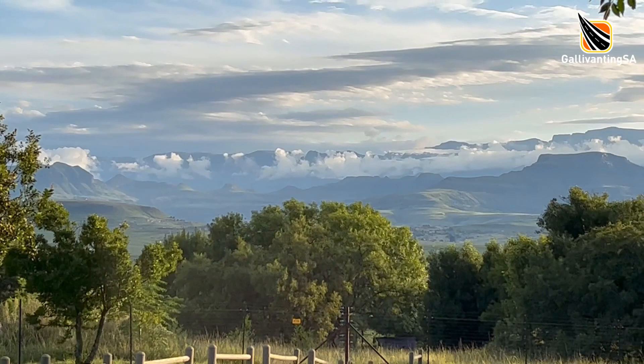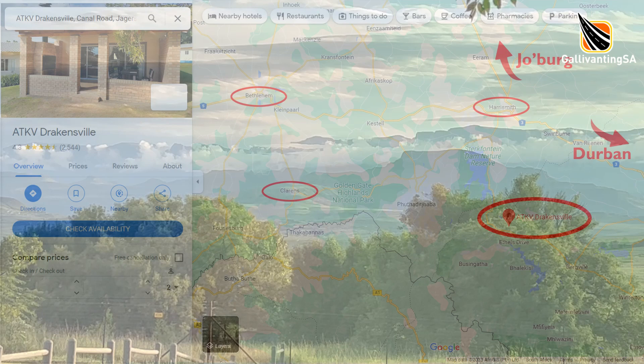Hey there fellow campers and welcome to our review of Artia Kaffia Drakensville in the Drakensberg in KZN.